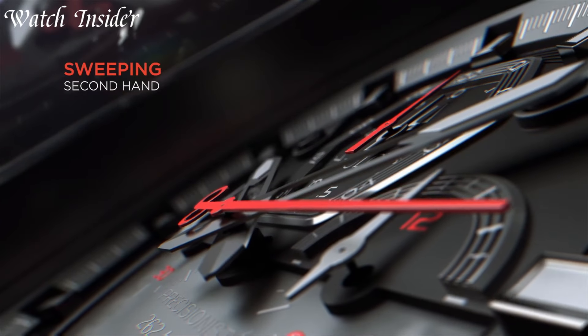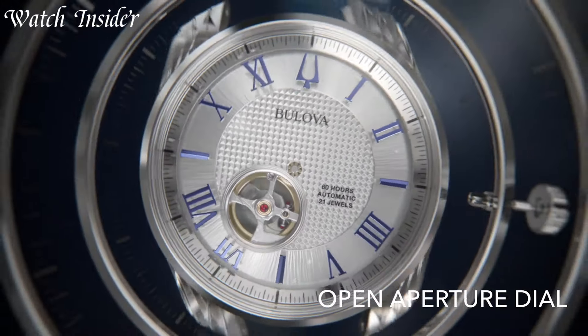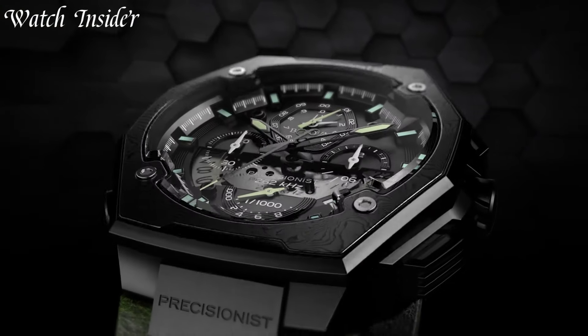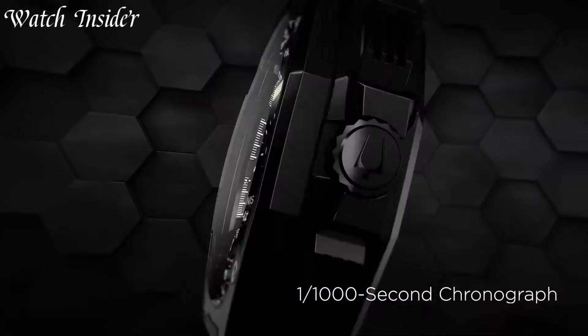From the classic elegance of their dress watches to the sporty sophistication of their chronographs, Bulova offers a diverse range of collections to suit every style and preference. With attention to detail and a commitment to quality, Bulova watches are meticulously crafted using the finest materials and cutting-edge technology.